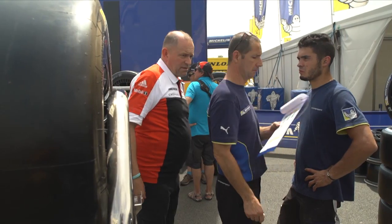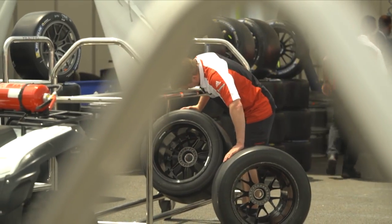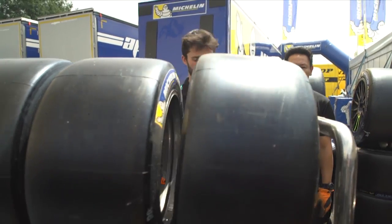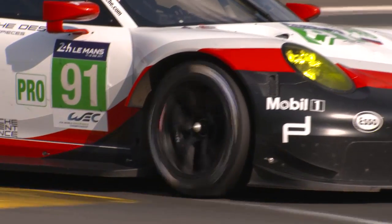For Le Mans, we bring three different kinds of slick tires — generally a soft, medium, and hard — to cover all the conditions. The ones we will use the most are the soft and the medium. The soft is a nighttime tire and the medium is for daytime. And in case of very hot weather, we have a kind of spare, which is the hard tire to cover.